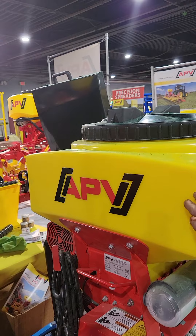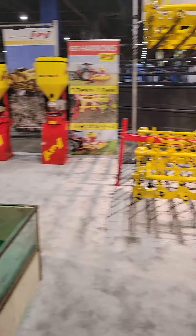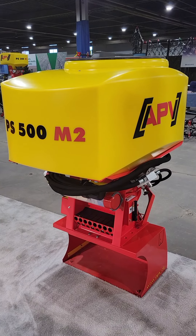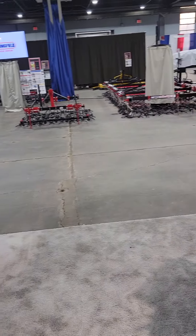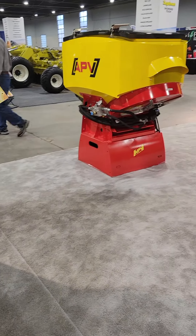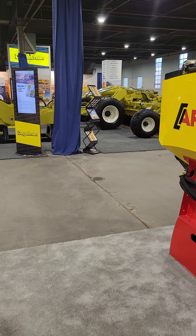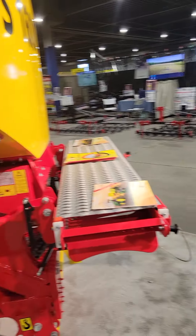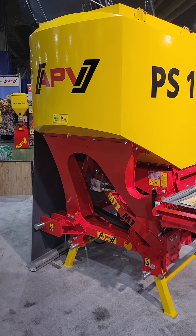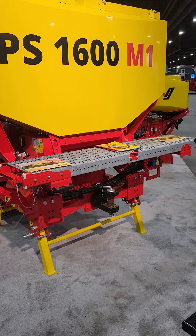This is a cool little seeder — it's just like the 300, just smaller. We've got a PS500 hydraulic, a PS800 hydraulic fan, and then last but not least, the PS16 Hundo on an MT2.